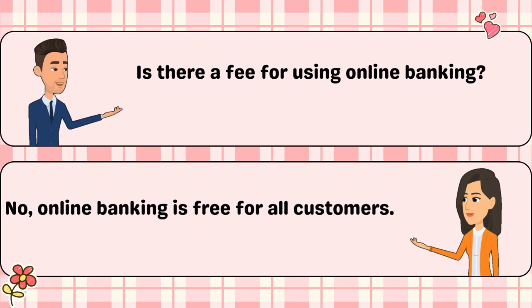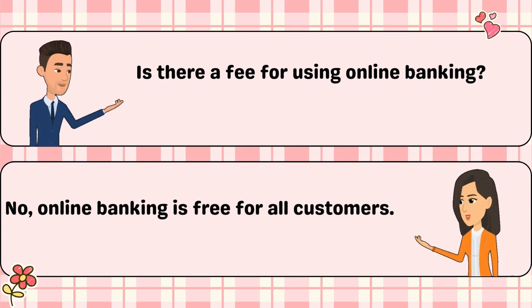Is there a fee for using online banking? No, online banking is free for all customers.